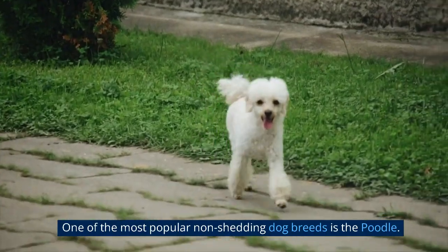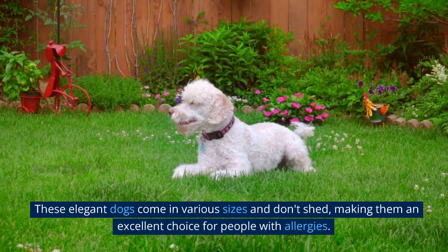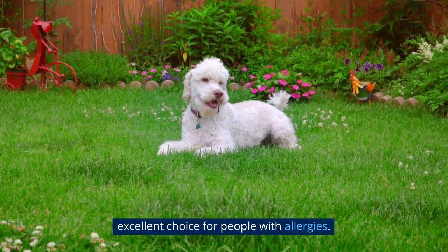One of the most popular non-shedding dog breeds is the Poodle. These elegant dogs come in various sizes and don't shed, making them an excellent choice for people with allergies.